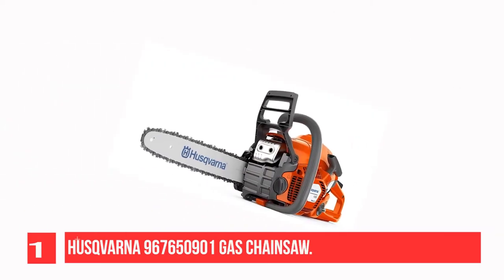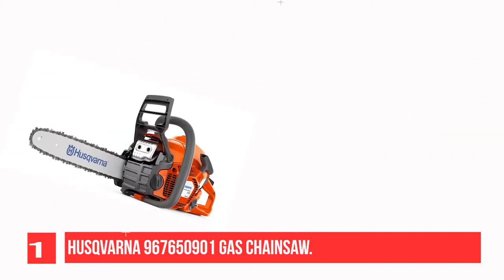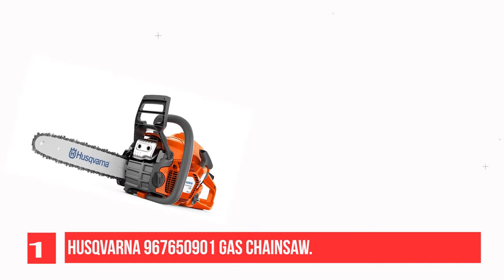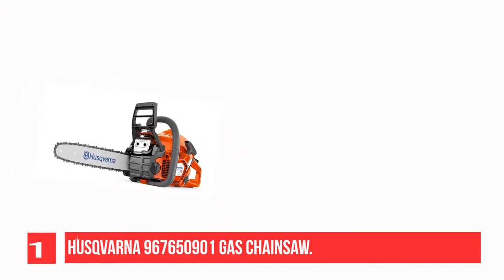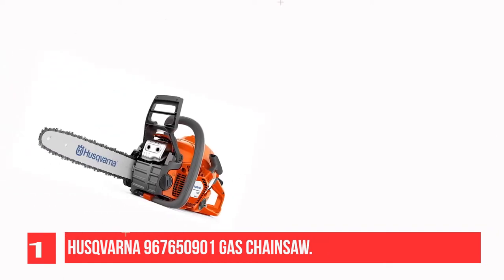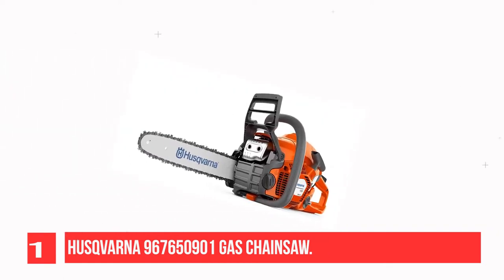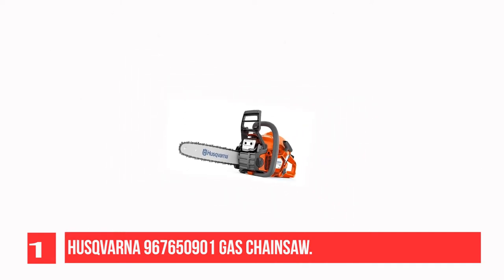Recommendation Number 1: Husqvarna 967650901 gas chainsaw. This gasoline-powered chainsaw has an efficient engine to get the job done quickly and with no hassle. Powered by a 41cc 2-cycle engine, this saw can be used to carry out medium-duty jobs like storm cleanups and is useful around farms.